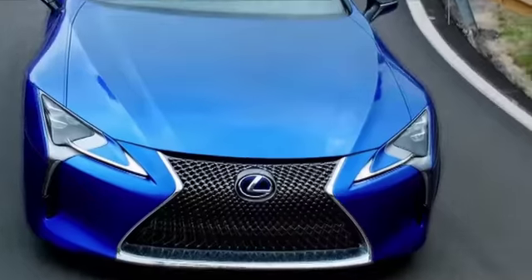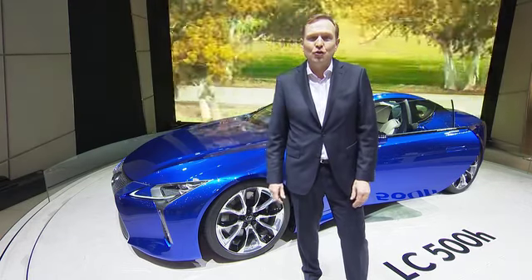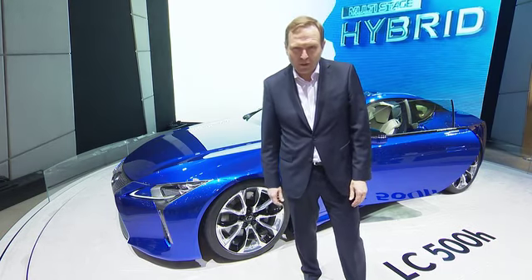That's a big promise. I hope you enjoyed our very compact tour of the Lexus stand at the Geneva Motor Show, and I hope we'll see each other at the Paris Motor Show at the end of September this year. Thank you.